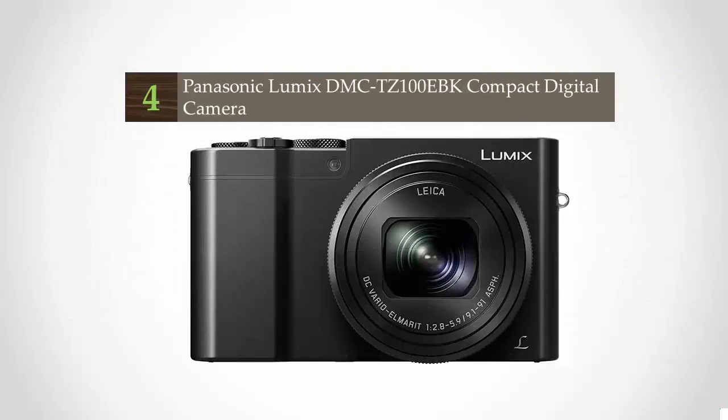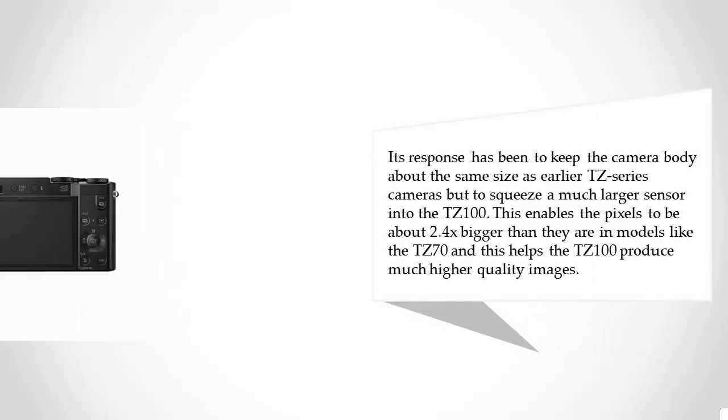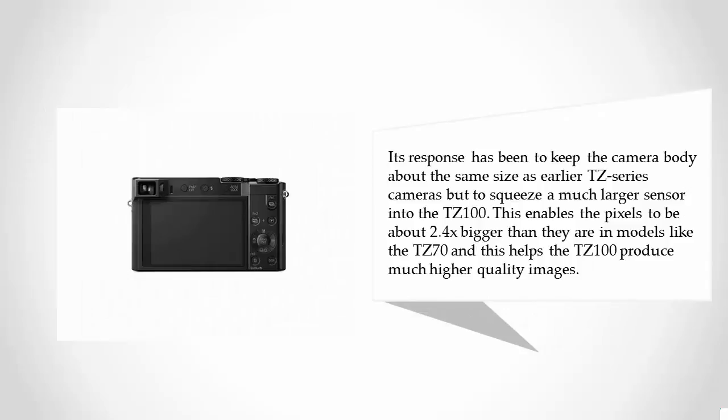At number 4, Panasonic invented the travel zoom camera genre — compact cameras that can fit in a pocket but have long zoom lenses built in. The TZ range has continued to dominate sales despite strong competition from all manufacturers, but most notably Sony. However, the compact camera market has moved on and Panasonic needs to do more to attract buyers. Its response has been to keep the camera body about the same size as earlier TZ series cameras but to squeeze a much larger sensor into the TZ100. This enables the pixels to be about 2.4x bigger than in models like the TZ70, helping the TZ100 produce much higher quality images.